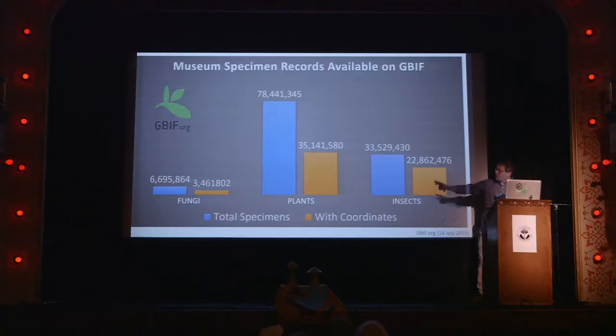Here are the museum specimen records available on GBIF for three groups. Fungi — we're a little behind, but that's no surprise because it's the kingdom of hope and opportunity; we have a lot to learn there. The blue bar is the total number and the orange or red is the number with coordinates — latitude and longitude — which puts specimens on a map. Without latitude and longitude, it's kind of just 'it was in this area.'